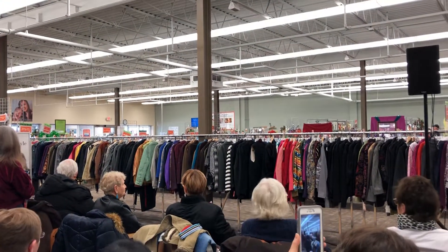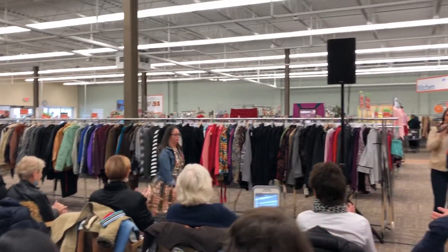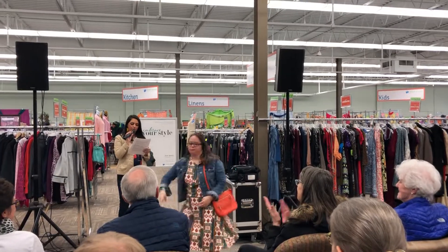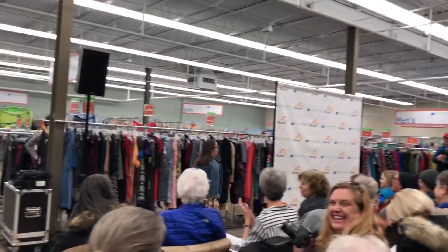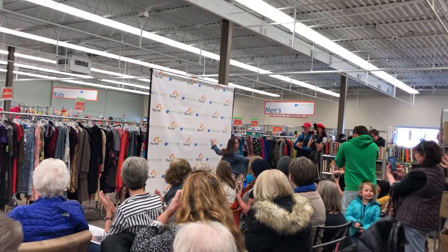Next up we have the lovely Angela. Angela loves color and she loves print — looking so awesome. Paired with a bright and cheerful fit and flare southwestern print dress layered with a denim jacket.